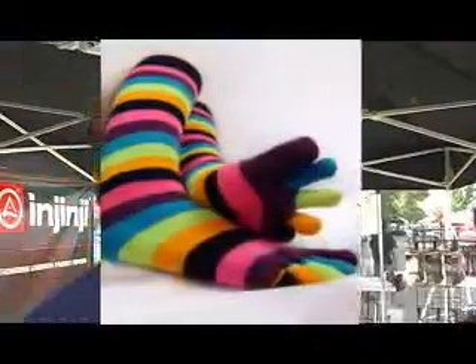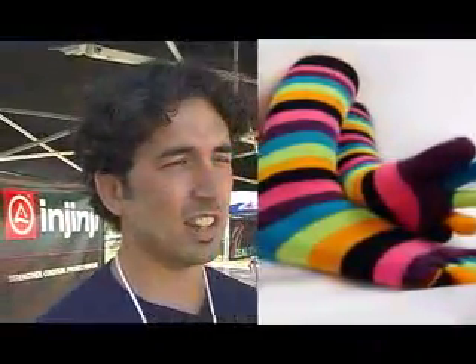We were actually wearing a pair of those rainbow toe socks, and we found that the comfort level of the socks was really nice on our feet. But the rainbow toe sock is really cheaply made out of acrylics, and it doesn't feel good on the skin. So we went back and researched and dissected the rainbow toe sock into a performance toe sock.